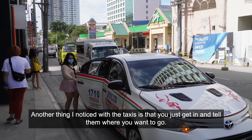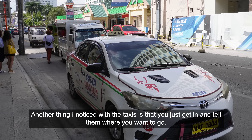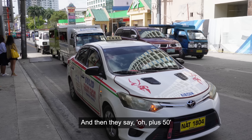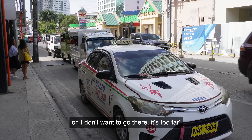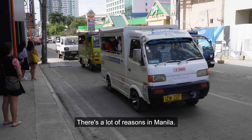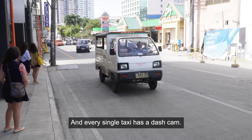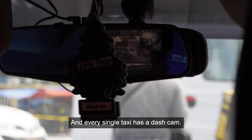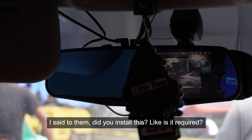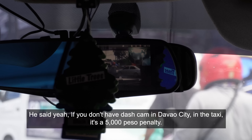Another thing I noticed with the taxis is that you just get in and tell them where you want to go — not like Metro Manila where they open the window and say where are you going and then say plus 50 or I don't want to go there, it's too far, too much traffic. Here you just get in a taxi and they take you. And every single taxi has a dash cam. I asked if it's required — he said yeah, if you don't have a dash cam in Davao City in the taxi, it's a 5,000 peso penalty.